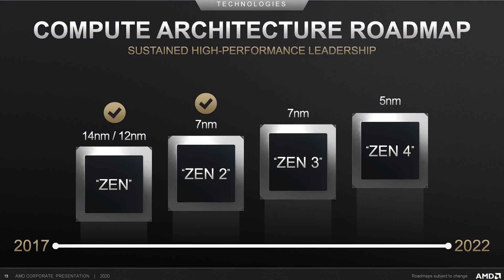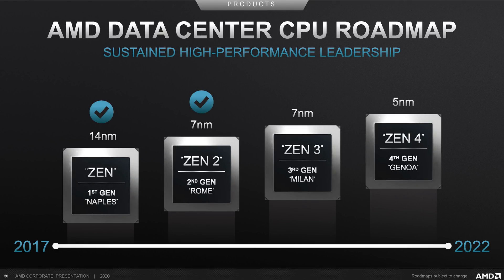AMD also confirmed through their latest corporate presentation that Zen 3 products would use one of TSMC's 7nm nodes, refuting another DigiTimes rumor that claimed desktop Ryzen 4000 processors could be using 5nm tech. Several slides show both the compute and data center roadmaps with Zen 3 being a 7nm product, while Zen 4 moves to 5nm. Seems pretty unlikely AMD would be able to change plans and make Zen 3 a 5nm product — these parts are locked in well in advance, and that sort of node shift would take a significant amount of re-engineering. So there we have it: two rumors refuted. Zen 3 is still on track for 2020 in some form and will be using 7nm technology.